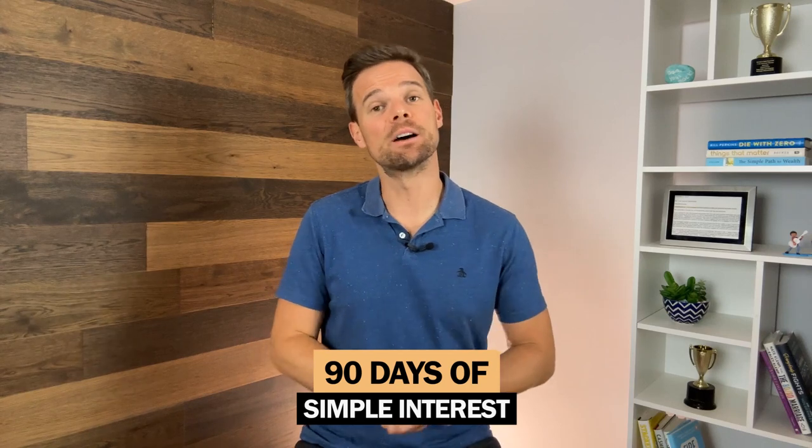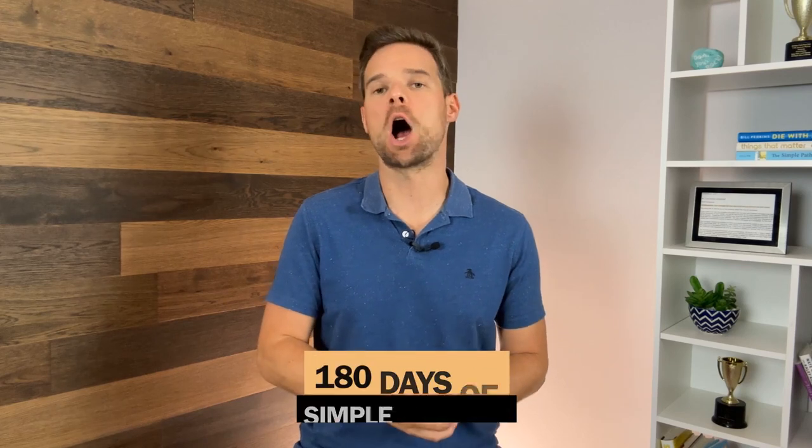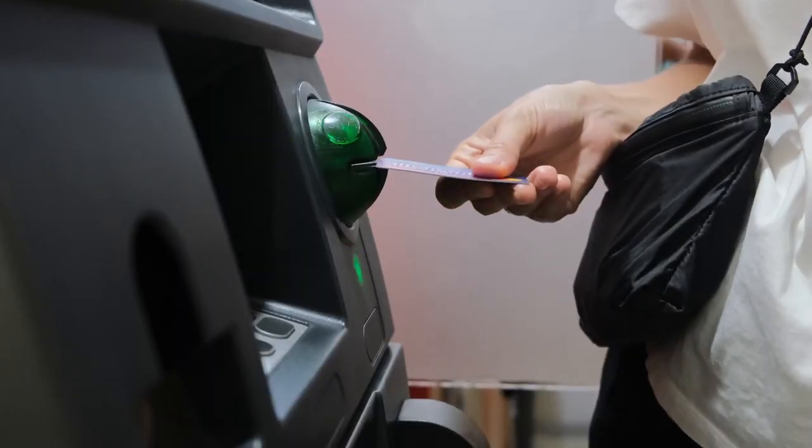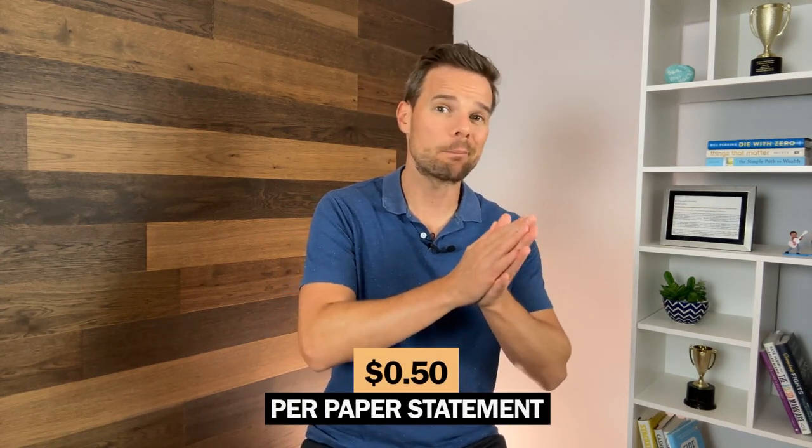Like most CD accounts, you'll incur a penalty for early withdrawal. For CDs with a 24-month duration, the fee is 90 days of simple interest. For CDs with a duration greater than 24 months, the fee is 180 days of simple interest. There is also a $5 fee per item for insufficient funds. You can do six withdrawals per statement cycle — this limitation is imposed by federal law, not Barclays — and there is a $5 fee for each withdrawal after six. It's best to set up paperless statements; otherwise, you'll be charged a 50-cent per paper statement fee.